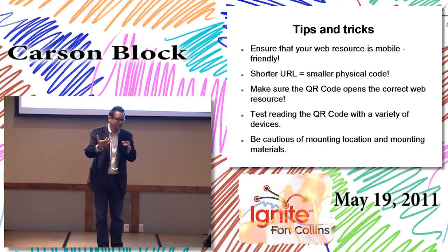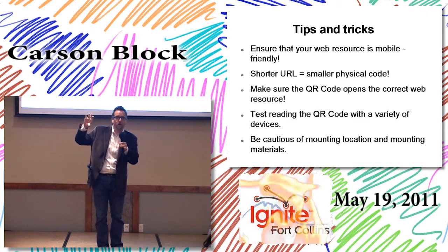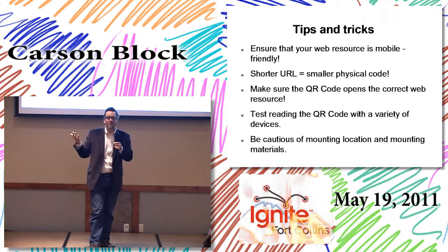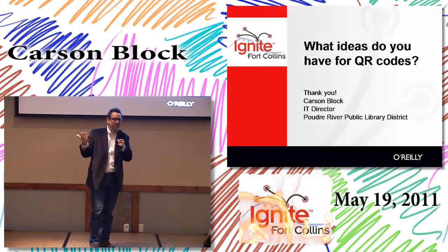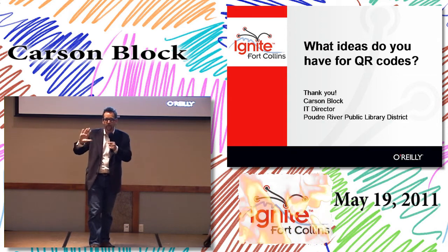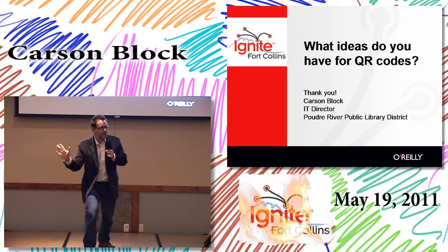A couple of tips and tricks: make sure your web resource is mobile friendly and looks good on a small device. The shorter the URL the better, because the code is less complex and reads more easily with fewer errors. Make sure it opens the correct resource — check your work. Also make sure it's not behind something glossy; I saw one in Tucson placed behind a glossy cover and couldn't read it at all.